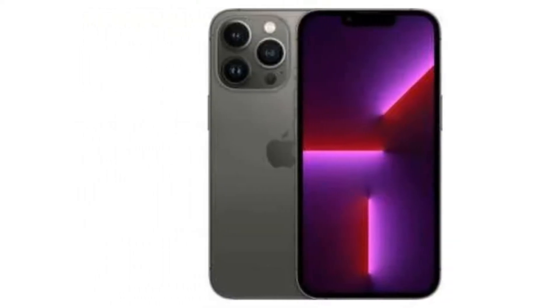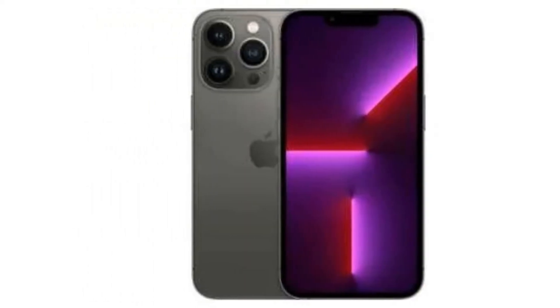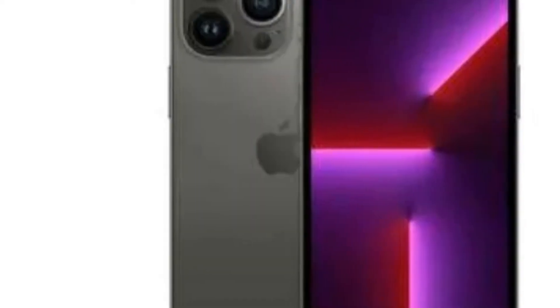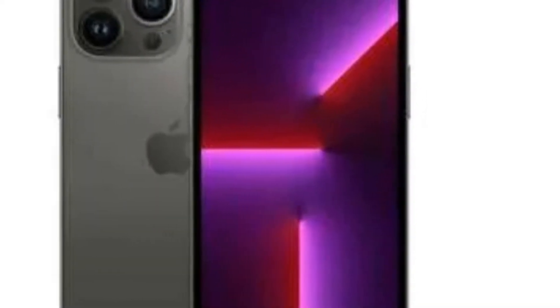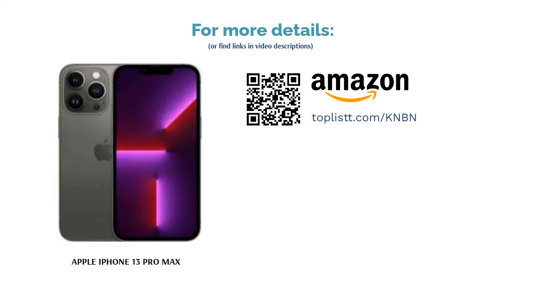The iPhone 13 Pro Max features a big 6.7 inch Super Retina OLED display that supports up to 120 Hz refresh rate and is certified for HDR10 and Dolby Vision. It is powered by the new Apple A15 Bionic chip, which brings a massive jump in overall performance and functionality. It also has a bigger battery that offers better battery life over the previous generation.